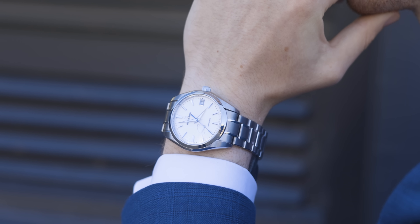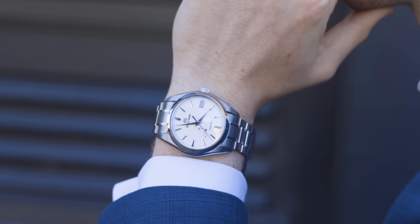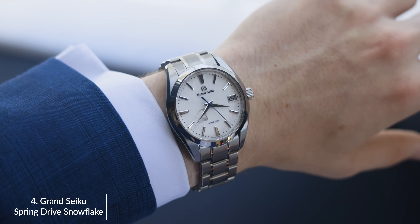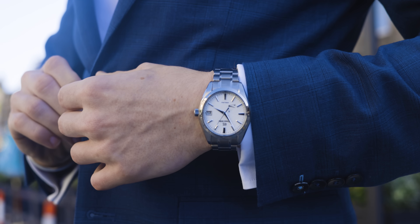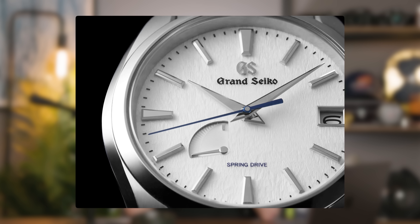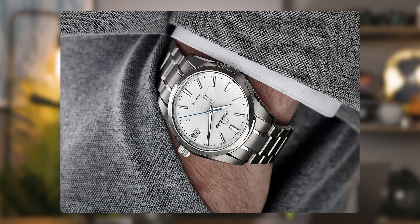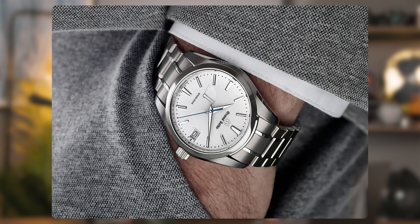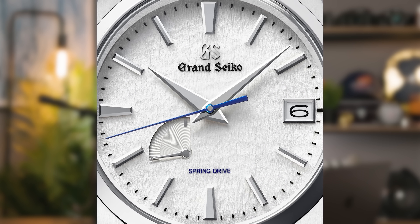Next we have a pretty big one from Grand Seiko. The one I would always recommend is the Grand Seiko Snowflake. The case and bracelet are made with high-intensity titanium, giving them a slightly darker aesthetic. When you compare that darker titanium to the textured, beautiful white dial, it pops out so much more. Grand Seiko truly are the king of dials.